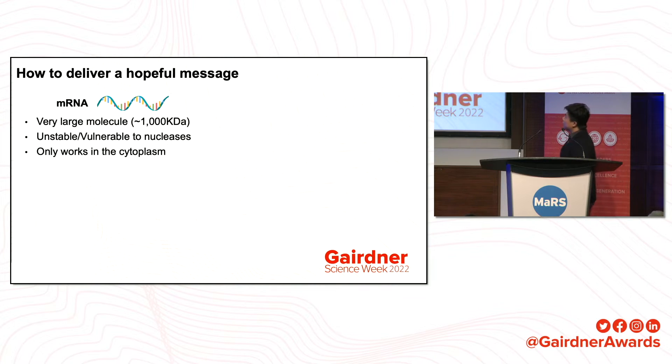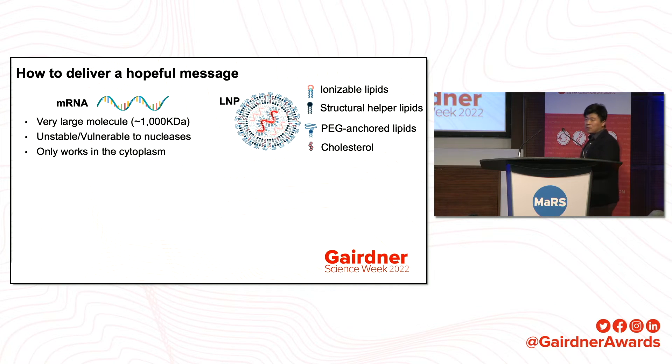Now, when we have these amazing molecules, how can we deliver them — this hopeful message? The mRNA molecule itself is very large compared with small molecule drugs, about 1,000 kilodaltons. They are extremely unstable and very vulnerable to nucleases in the human body. More importantly, they only work in the cytoplasm, different from many small molecule or antibody drugs. That's why we need lipid nanoparticles.